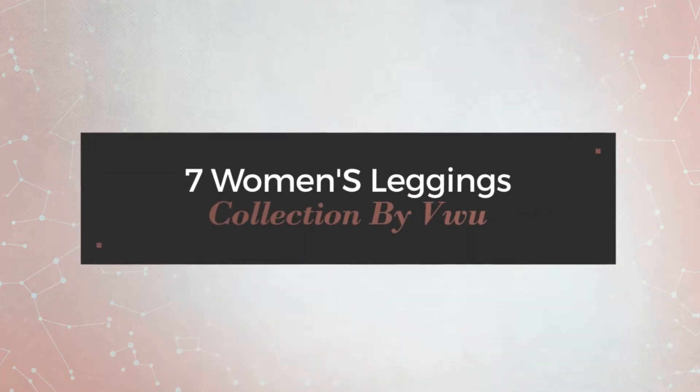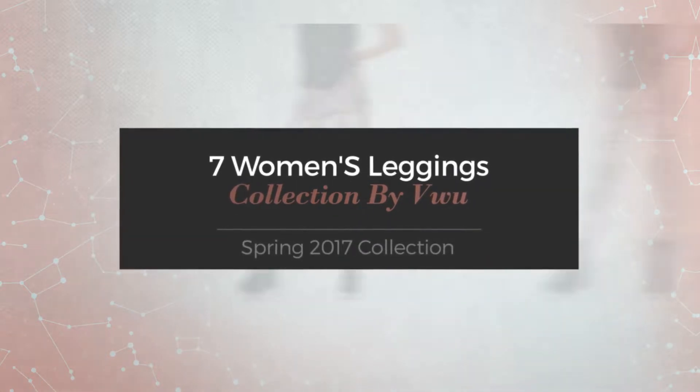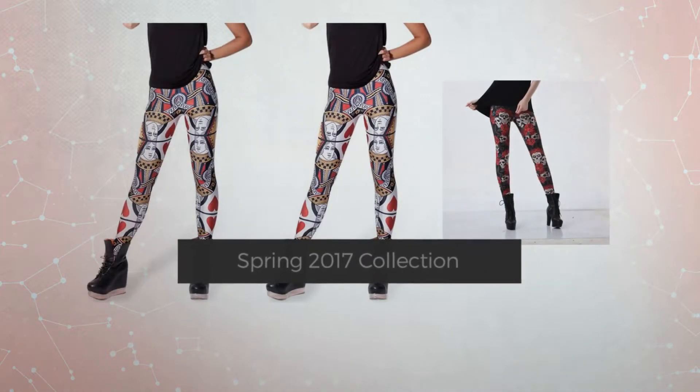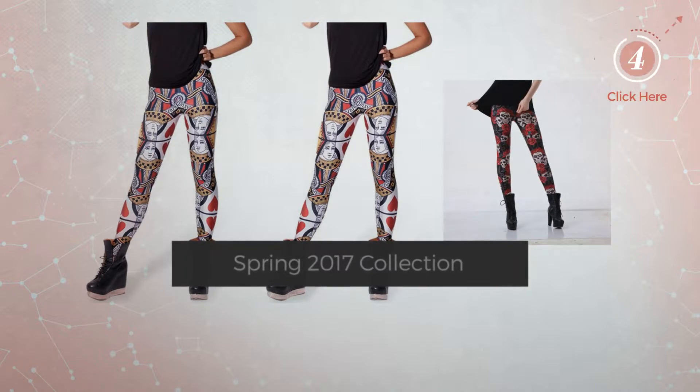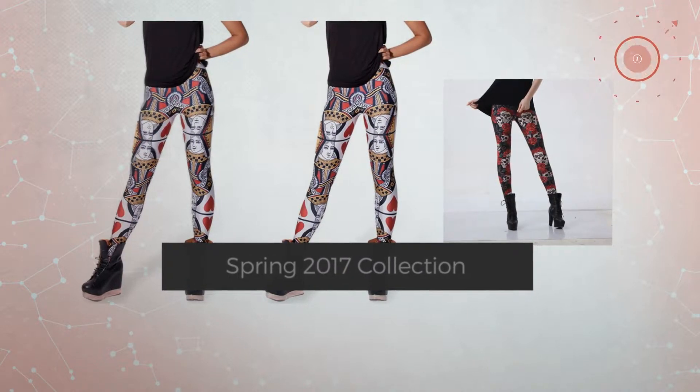7 Women's Leggings Collection by VWU, Spring 2017 Collection. At any time, click the circle and get the details about your favorite leggings.